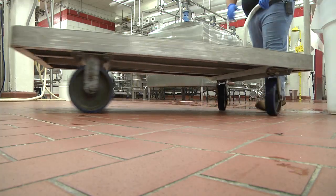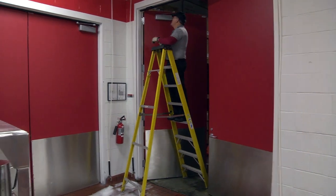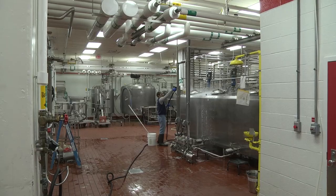Carl has found the missing containers and arranges for the delivery. The plant will need to be ready early the next day for ice cream production.